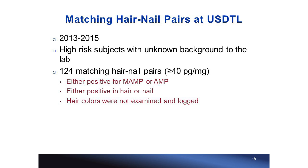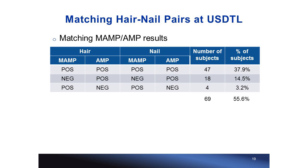We found 124 paired hair and nail samples in this period where at least one sample was screened and confirmed for one of the analytes at a minimum of 40 pg/mg. I categorized these pairs based on their test results. The first and biggest category is matching methamphetamine and amphetamine results — meaning paired samples have test results that agree with each other.